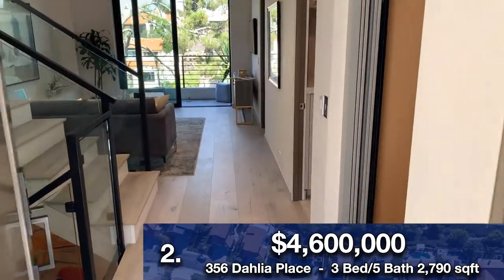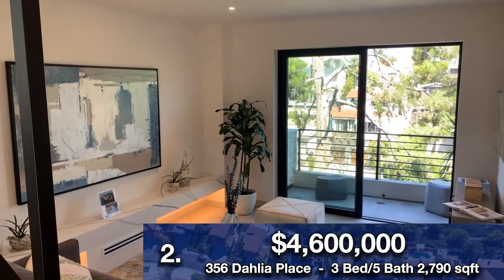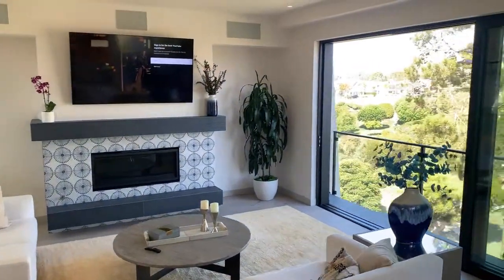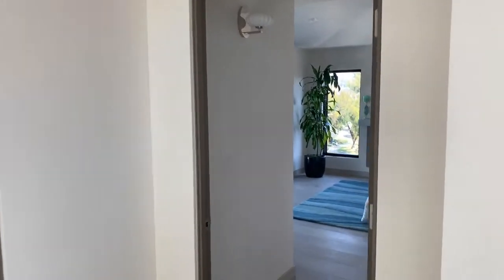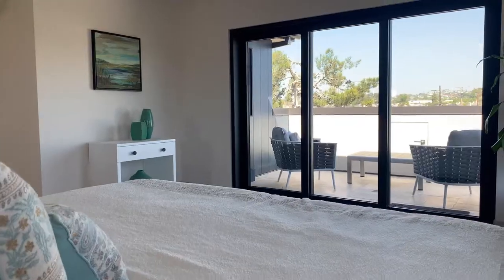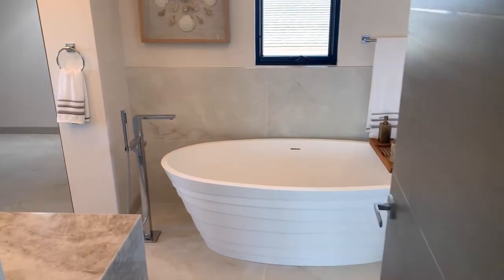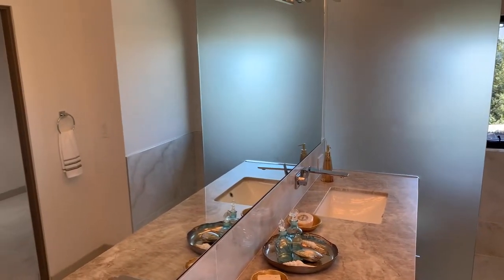Our next property is 356 Dahlia Place in Corona Del Mar. It was a $4.6 million listing — I believe it's still active at the moment. It's a three-bed, five-bath, 2,790 square foot home with a garage for two cars, and I believe it was four levels if you include the downstairs, which is kind of like an enclosed but still open-air patio area — it's a loggia. Super special home. It was a townhouse built in 2021. This is actually the first of the two neighboring properties I spoke about earlier — the builder built this home and the one right next to it. They're both attached. The two agents on this project were Omid Yusofi and Milad Furuten — congrats to them, as these are two special properties — and they're with Titan Pacific Group.